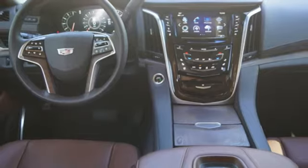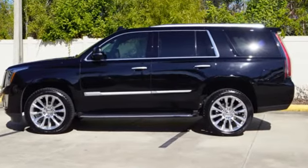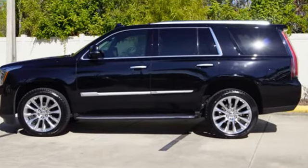Heated steering wheel, streaming video feed rear-view mirror, and heated and ventilated leather bucket seats. Cadillac is driving the world forward. Take it for a test drive today.